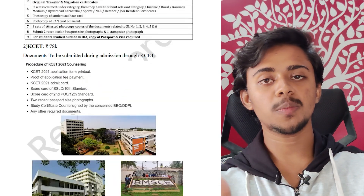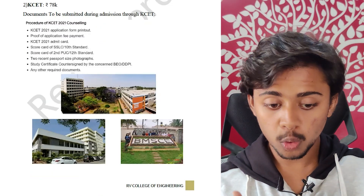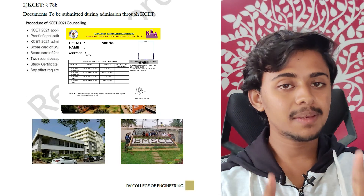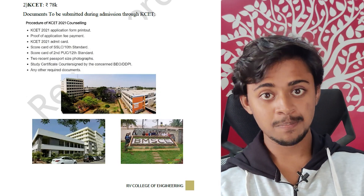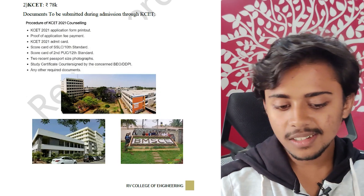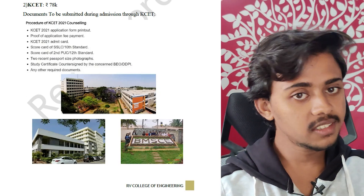For KCET admissions, you need to provide the application form printout, application fee payment proof, and the admit card — keep it safe after the exam. The 10th and 12th scorecards are mandatory, two recent passport-size photographs are required, and a study certificate countersigned by the concerned BEO or DDPI is needed as attestation of all documents.